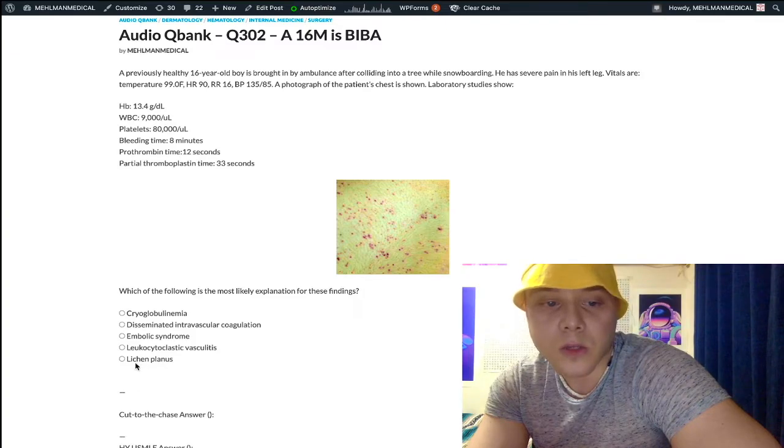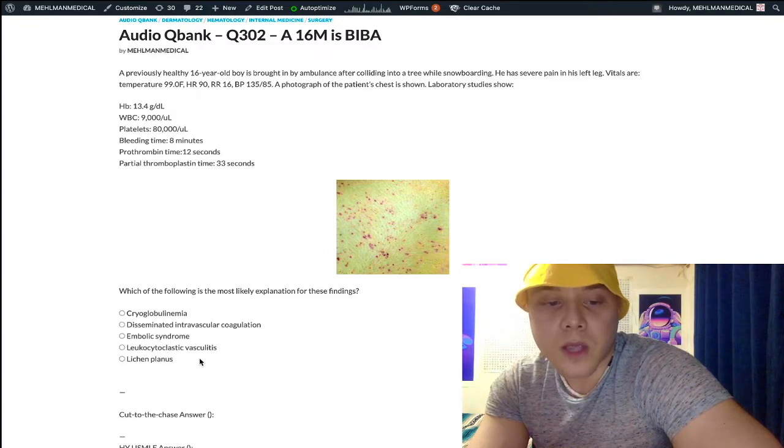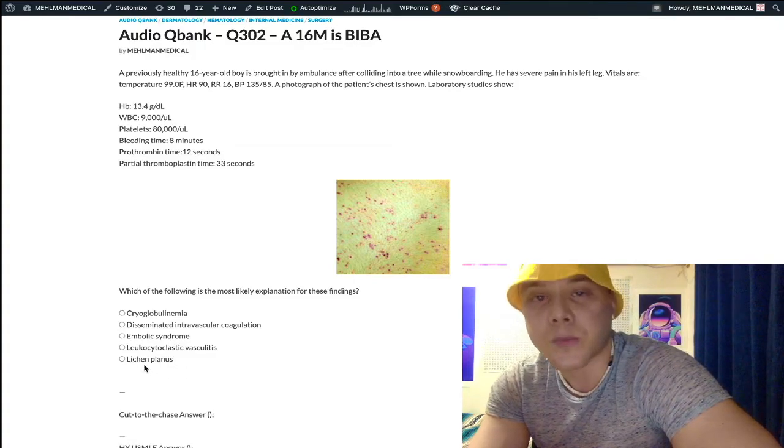Choice E, lichen planus — wrong answer. Lichen planus classically presents with the P's: purple, pruritic, polygonal papules. It can be idiopathic but is also associated with hepatitis C. The rash appears as larger purpuric lesions and doesn't match the image here. On USMLE, if they want lichen planus, they'll almost certainly give you a hepatitis C association. That would be the classic setup.